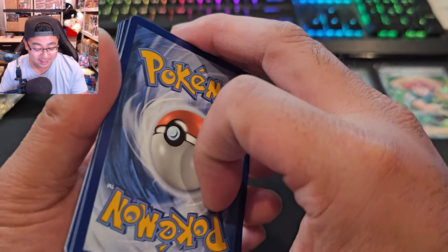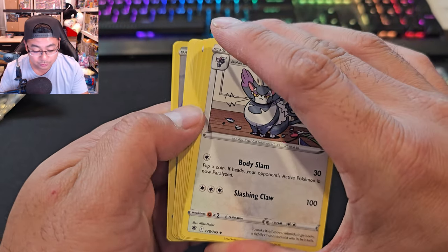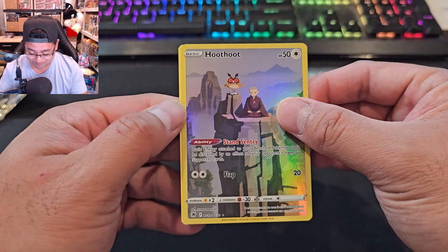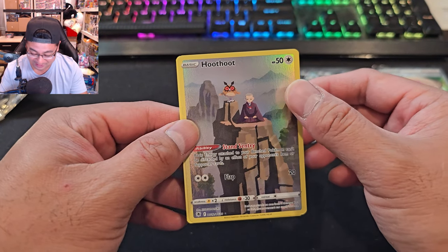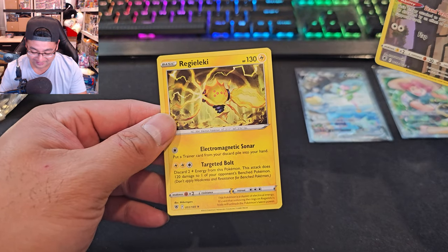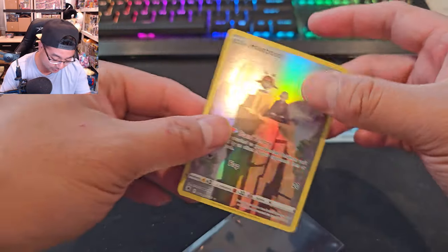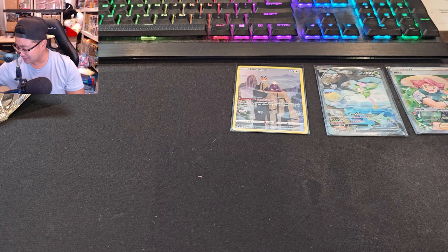Everybody's just randomly getting free Pokémon booster packs. We have a reverse... whoa, it's a Hoot-Hoot! It reminds me of that episode in the forest. And right behind it we got a Regieleki! I kind of like this one. Let's sleeve this up. And we're done with Astral Radiance — four hits total, including Milo trainer, Hisuian Lilligant V, Hoot-Hoot, and Regieleki.